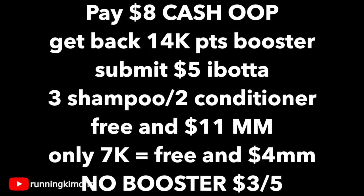You're going to get back 14,000 points from the two different boosters. Now Ibotta is giving back a dollar for the shampoo and then a dollar for the conditioner — you can only do three for each. So if you grab three shampoos and two conditioners, or flip that around, you just have to diversify and get two of one and three of the other — you'll get $5 back from Ibotta. After everything's said and done, we're looking at free plus an $11 moneymaker, which is absolutely stupendous.